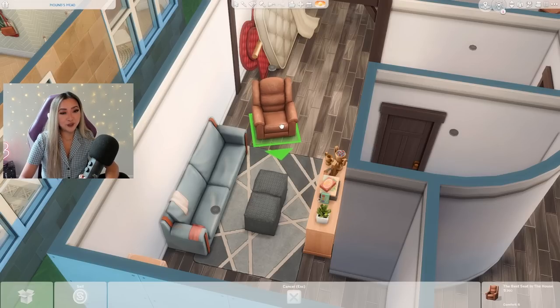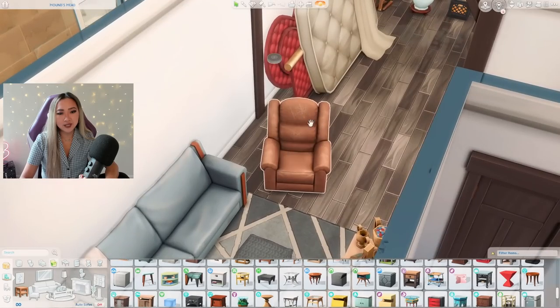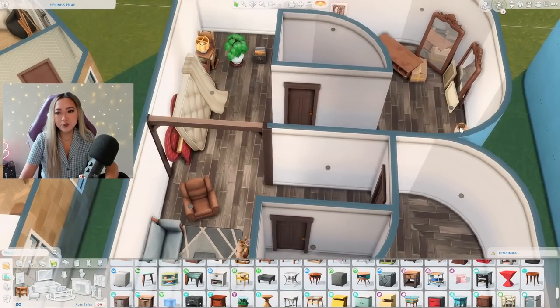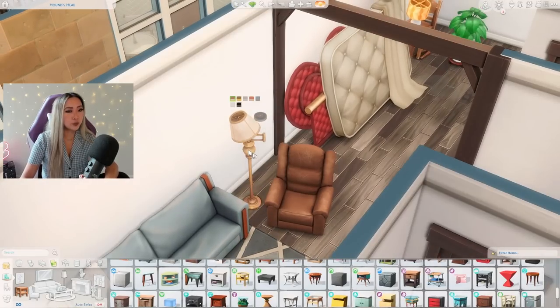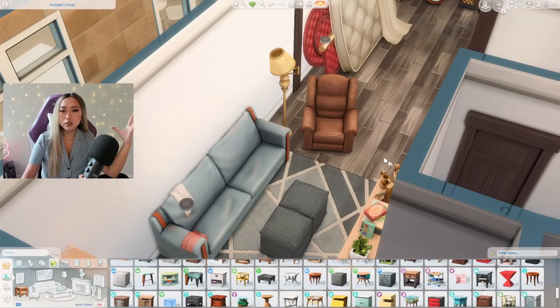We also got this really comfortable looking armchair with the new kit and I kind of like how it's all scratched up and disheveled. To finish off the space I think we need a lamp — lucky enough we got this kind of crooked looking lamp with the new kit which I think is perfect. I honestly imagine like half of the furniture in this rental basement suite came with the place.